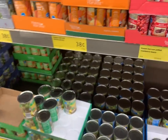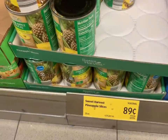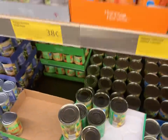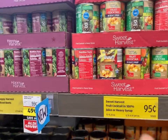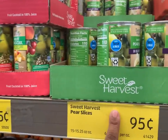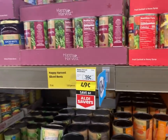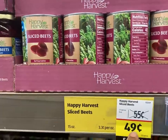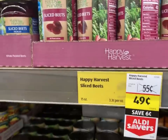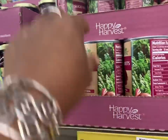If you only had one dollar you could pick up pineapple slices for 89 cents, one can of fruit cocktail, or one can of sliced pears. You could also get two cans of sliced beets — they're on special today for 49 cents — so you could get two cans of sliced beets for one dollar.